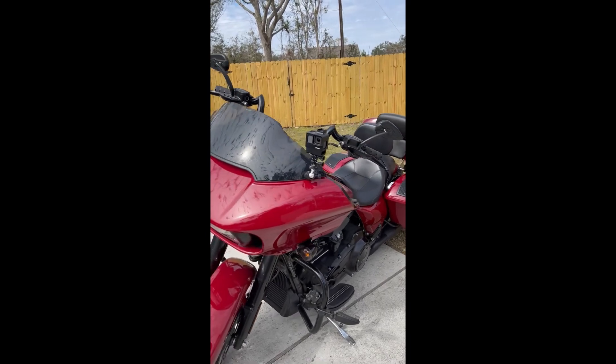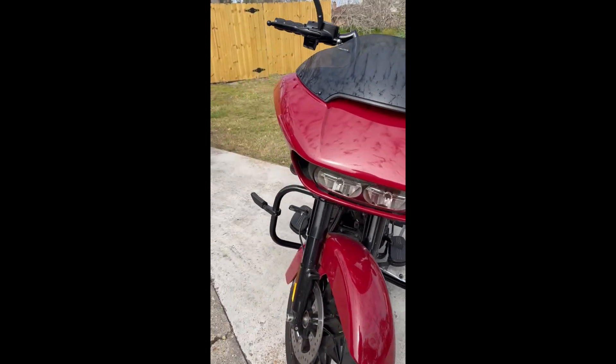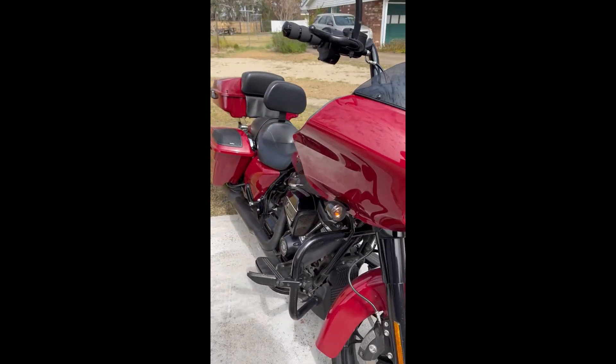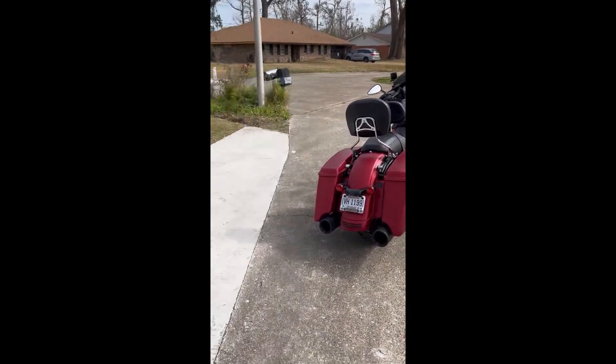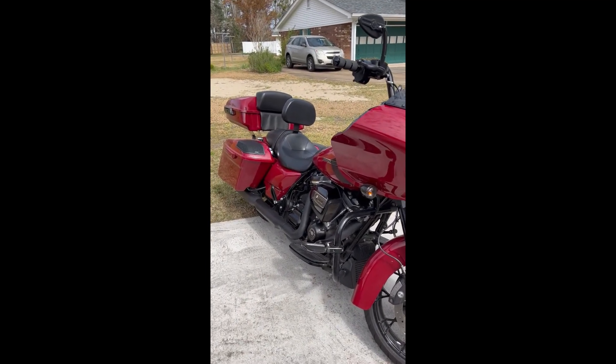Hey, welcome back to Miles of Mayhem. Sunday morning, we'll go out and put some miles in. I'm going to explore some old plantations down here in southern Louisiana. I'm taking my bike out, my Road Glide 2020. My wife is going to come ride along with us. Stay tuned, let's see these plantations here in southern Louisiana.